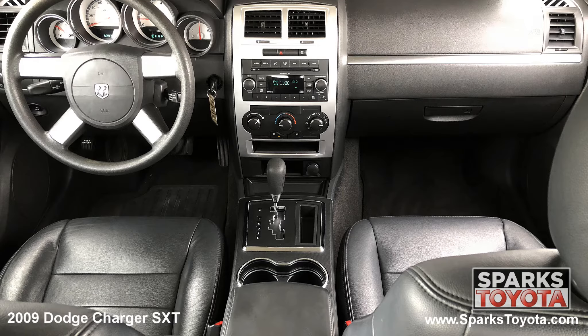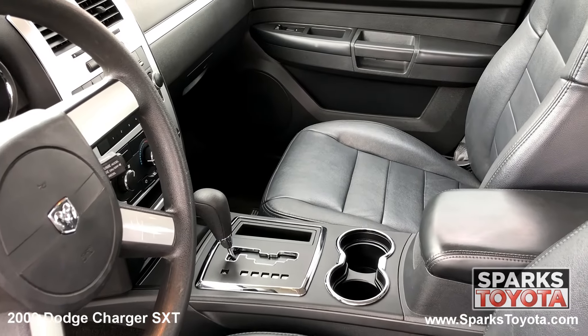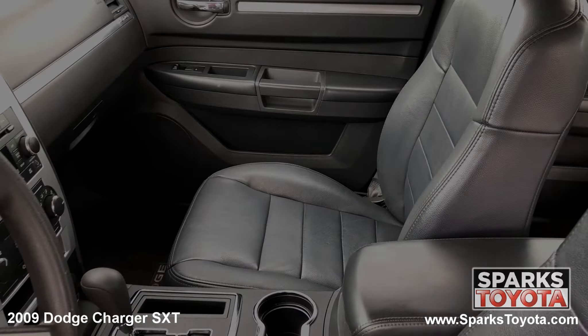The front of the cabin is well appointed with nice chrome and metallic accents. Drivers will be very comfortable in the power adjustable leather seating. You have a large console with storage, plenty of cupholders, and a power outlet. This Charger is also equipped with a locking glove box, power adjustable pedals, and door bins.